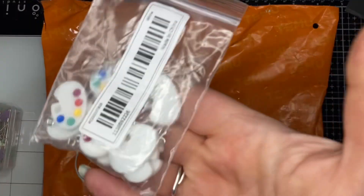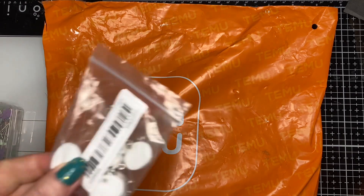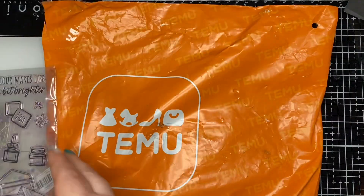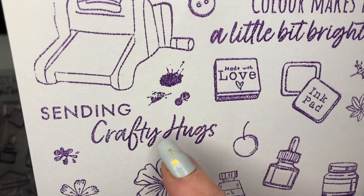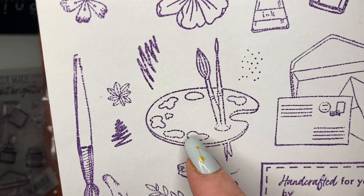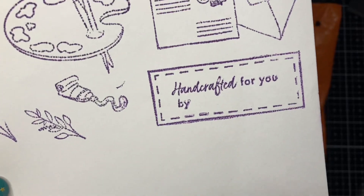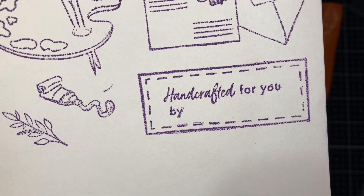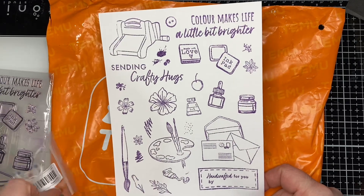This is what all the ink came from — it matches the die set and the charms. It's this awesome art stamp set that Stace had gotten and I just fell in love with it. It has sentiments like 'Color makes life a little brighter,' a die cut machine, 'sending crafty hugs,' 'made with love,' a little ink pad, ink and paint, flowers, an artist palette with brushes, a pen nib, and more paint. I also just noticed it says 'handcrafted for you by' and you can write your name in there — I'm super excited to start using that.